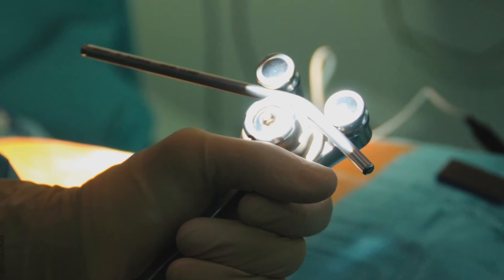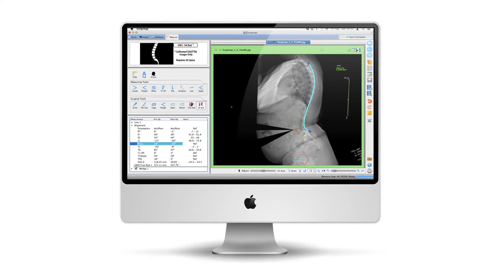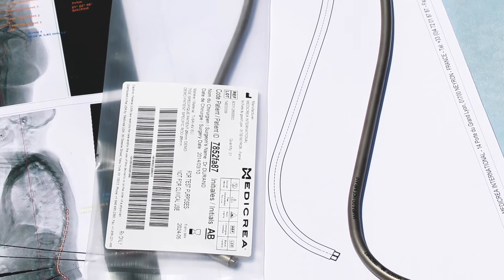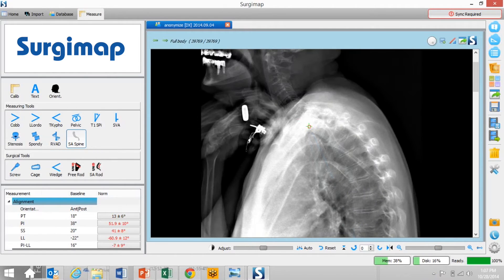Until the Unit Rod, we had to contour rods by hand in the operating room. Now, we are able to pre-plan and have a custom rod ready before we step foot in surgery. With Unit, we design your unique rod based on a simulation of the optimal sagittal alignment specific to you.